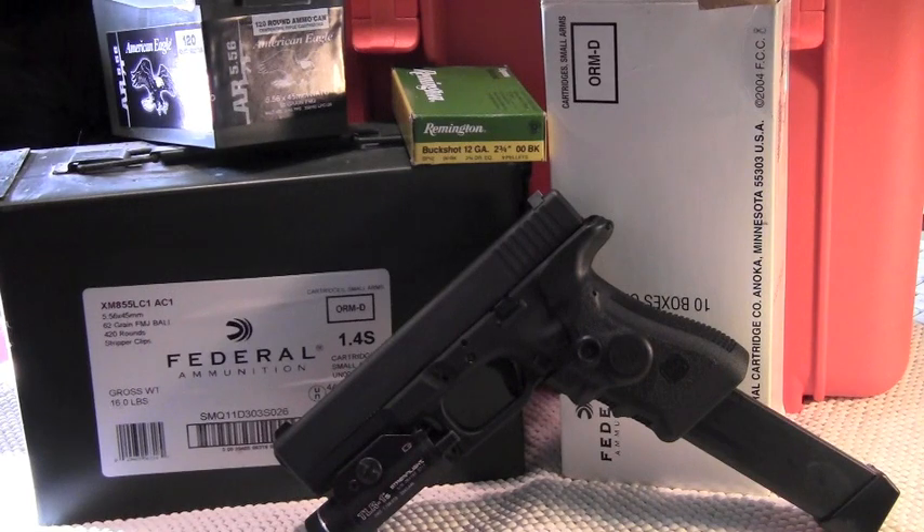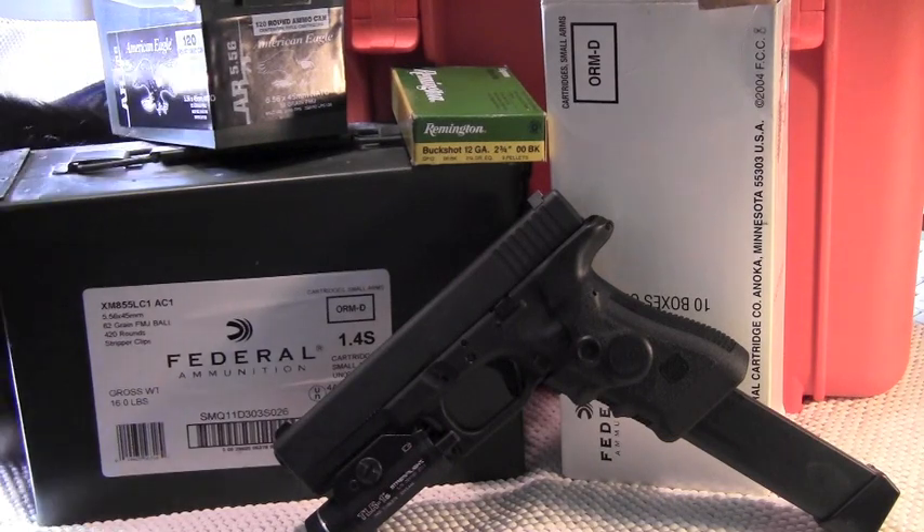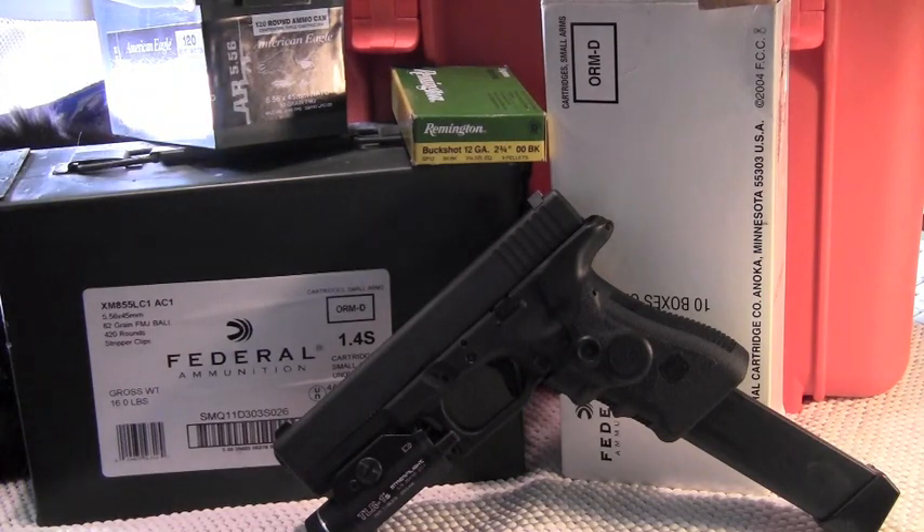Suburban Sentinel here with a follow-up to our initial video on ammunition storage and logistics. You probably see Bella the camera cat — she's getting in on the act in the background there.